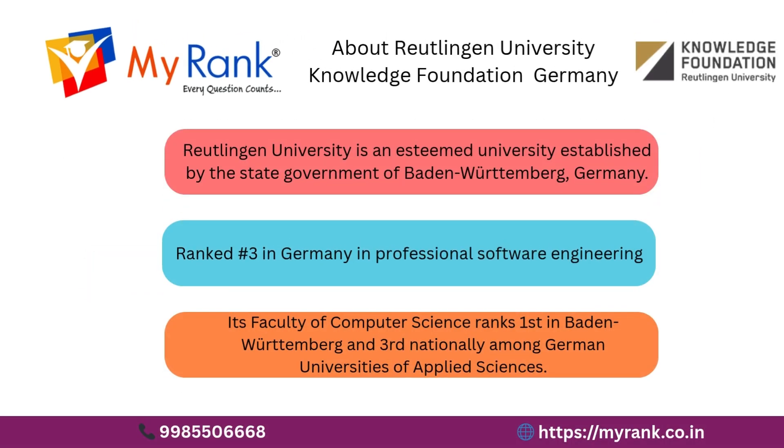Welcome to Reutlingen University — one of Germany's most respected institutions for applied sciences. Established by the state government of Baden-Württemberg, Germany, it is a proud academic partner in industry innovation and international collaboration. It is ranked number 3 in Germany for professional software engineering, and its faculty of computer sciences is ranked number 1 in Baden-Württemberg and number 3 nationwide among German universities of applied sciences.